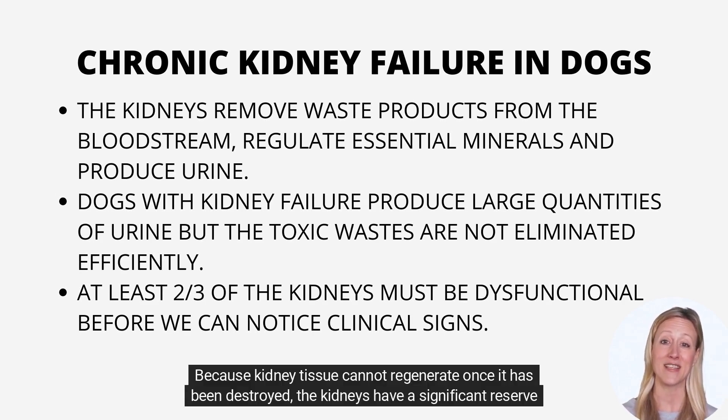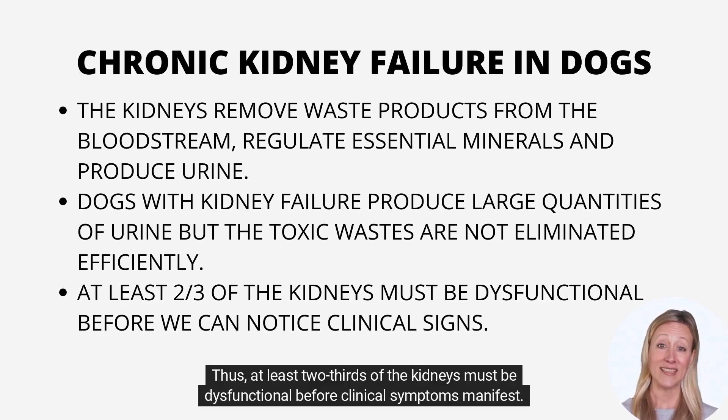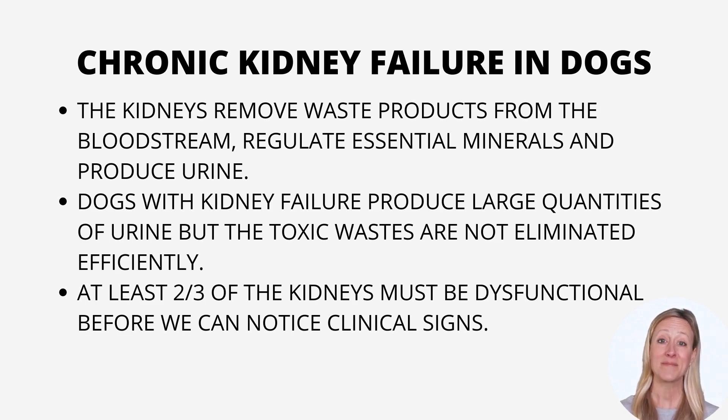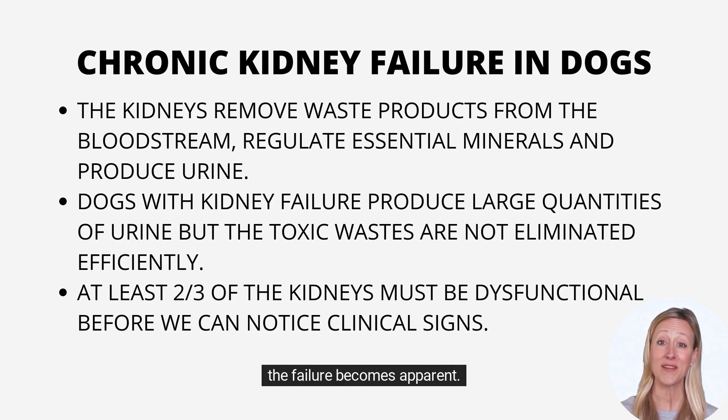Because kidney tissue cannot regenerate once it has been destroyed, the kidneys have a significant reserve capacity for performing multiple functions. Thus, at least two-thirds of the kidneys must be dysfunctional before clinical symptoms manifest. This fact frequently signifies that the devastation has occurred for months or even years — chronic — before the failure becomes apparent.